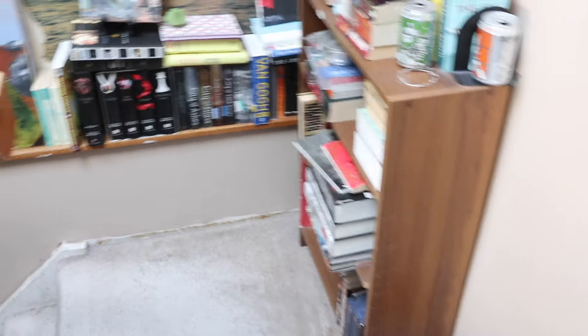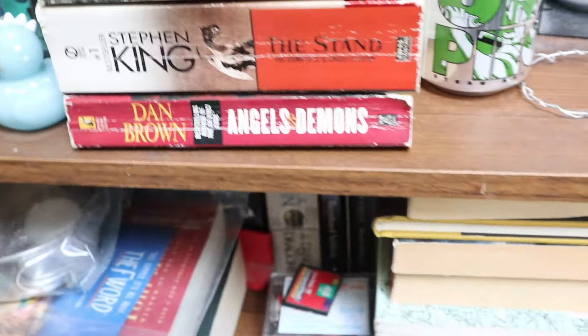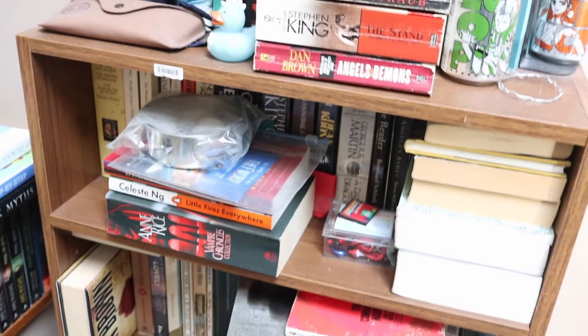The first section I'm going to show you guys is here by our stairwell. I will only talk about the classics because if I talk about the other books, we're going to be here forever. Alright, let's start.